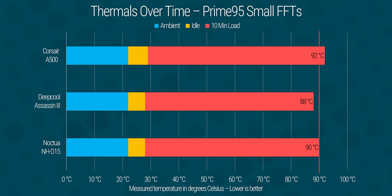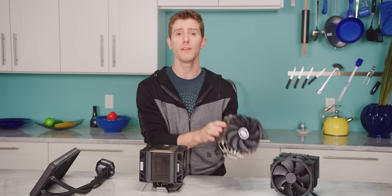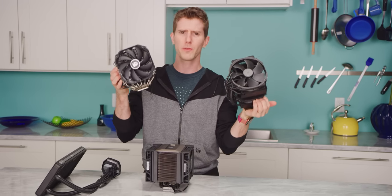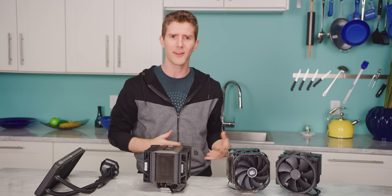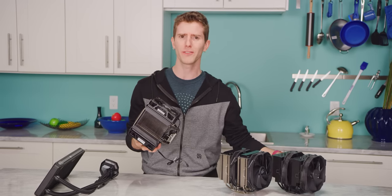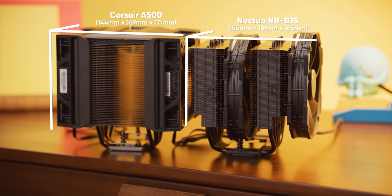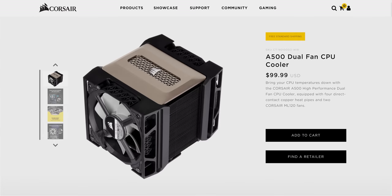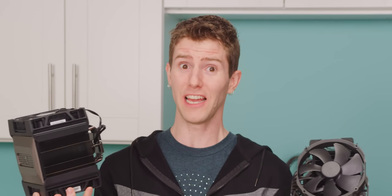As for load temps, this is looking pretty okay. It's not as good as the 140mm fan-equipped NH-D15 or Assassin 3, but if larger 140mm fans didn't perform better than 120mm fans, then Noctua and Deepcool probably need to get their head in the game. The A500 is physically larger and therefore takes up more space in your system than a D15, and at its MSRP it actually costs a little bit more. So that's who you're up against, whether you like it or not.